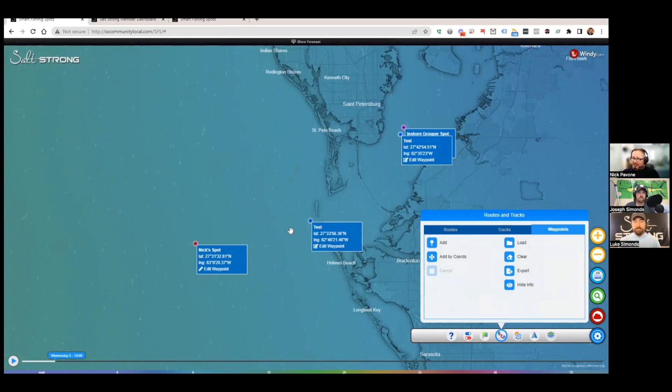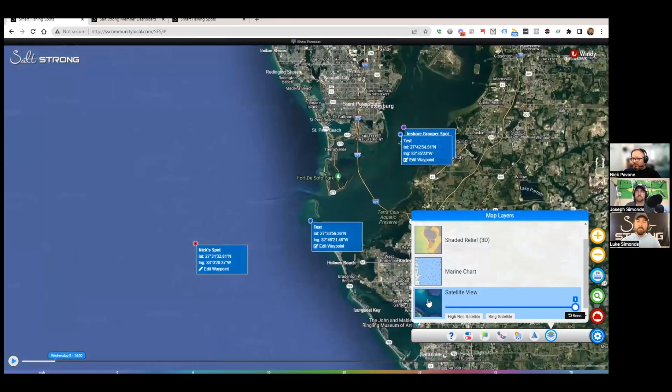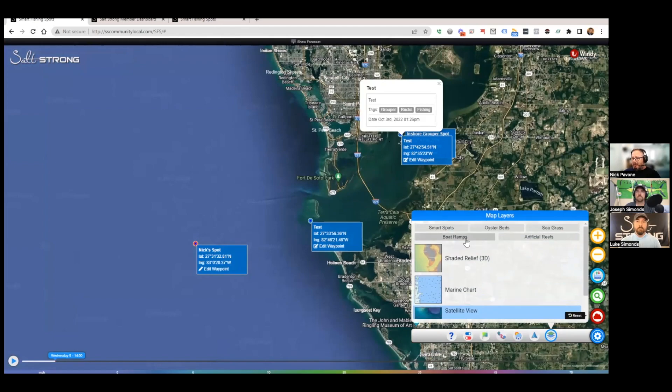Once the waypoints system is fine-tuned, the plan is to repurpose that code and develop a crowdsourced kayak launch point feature using the same system. You'll be able to drop a spot where you'd launch your kayak, write notes about it, and other members can chat about it. There'll be a new map layer showing all the crowdsourced launch points — publicly accessible across all members so everyone benefits.